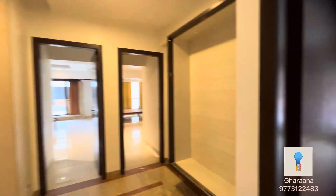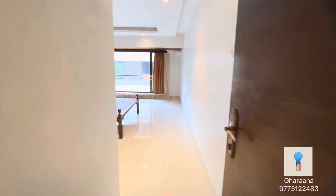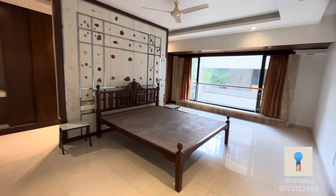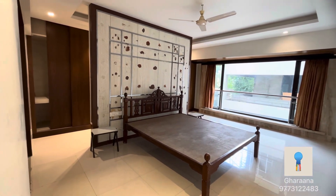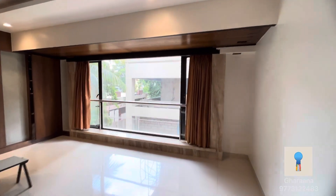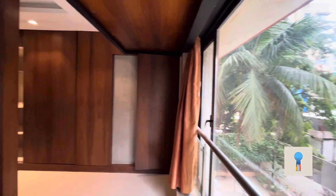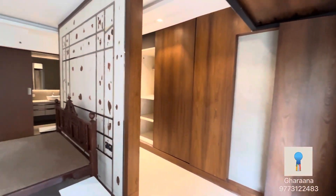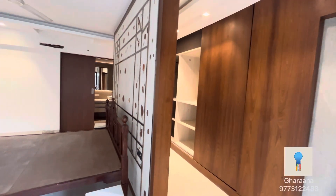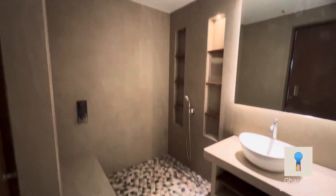There are two bedrooms, one on each side. This is the master bedroom. You can see there is a walk-in wardrobe space behind the bed, with a nice open French window view. There's ample sunlight and there's always a breeze flowing through this house. This is the attached bathroom.